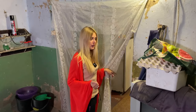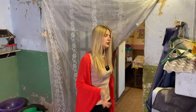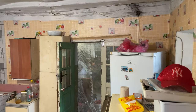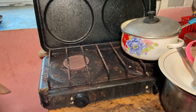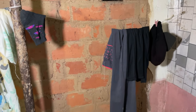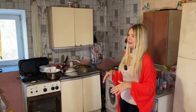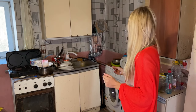Let's check out the winter kitchen. Most Ukrainian houses also have a summer kitchen, but this is the kitchen they use all year. This village is very lucky because they have running water. As Maria said, they don't often lose water — maybe only two or three times a year.